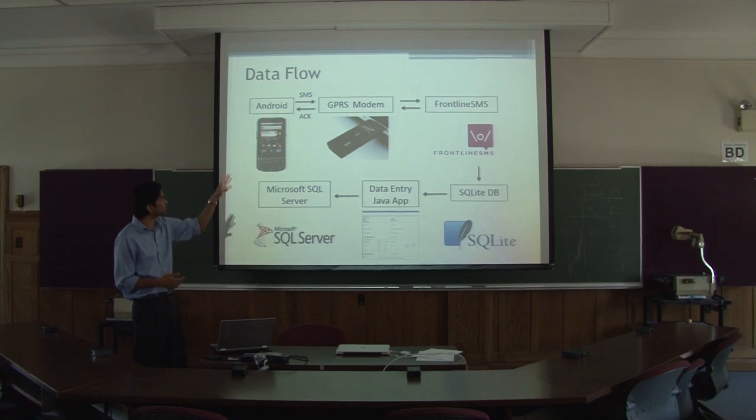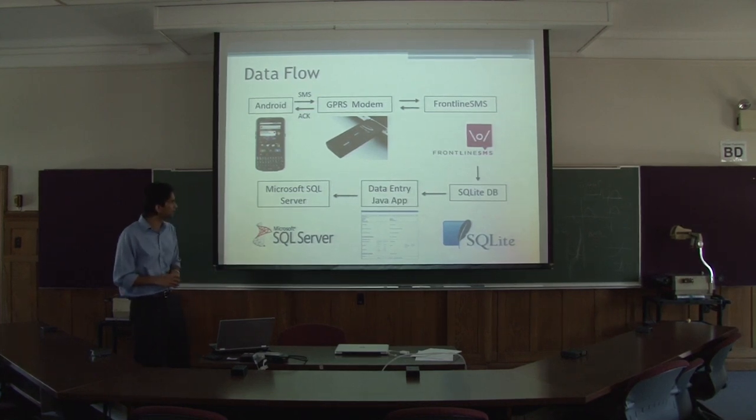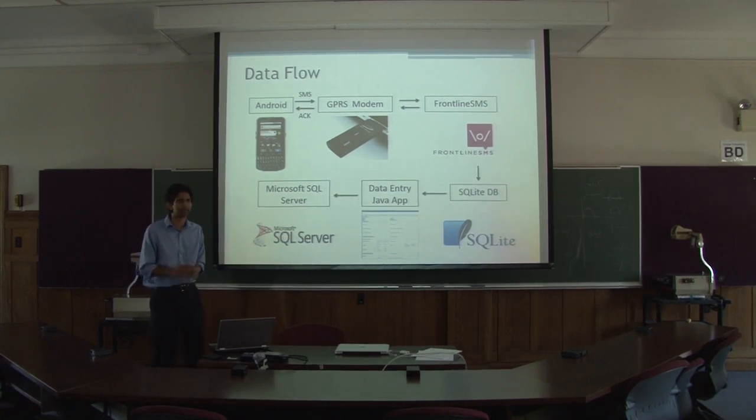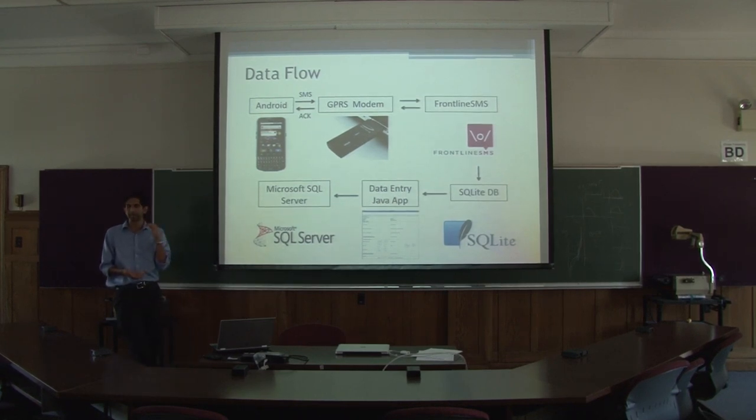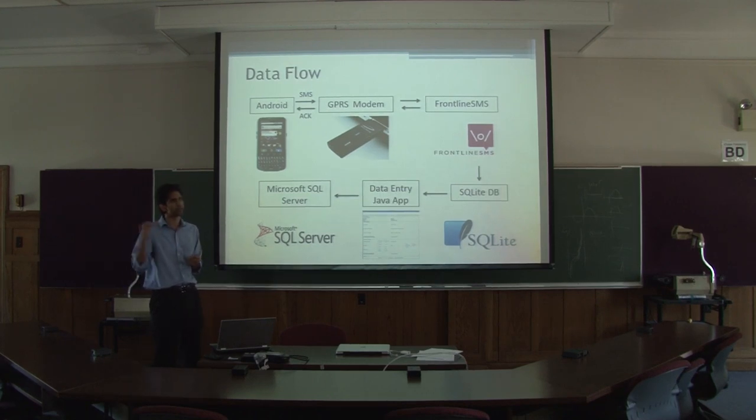That's connected to a GPRS modem on the server, set up to receive incoming text messages, connected through Frontline to the SMS gateway. The SMS gateway receives messages and stores them. We have a go-between app that takes messages out of Frontline and stores them in a local database. The Java-based data entry application is built to allow data entry staff to verify the incoming messages, so you don't get false registrations or fraud. They want a manual verification step before it goes into their main central Microsoft server.